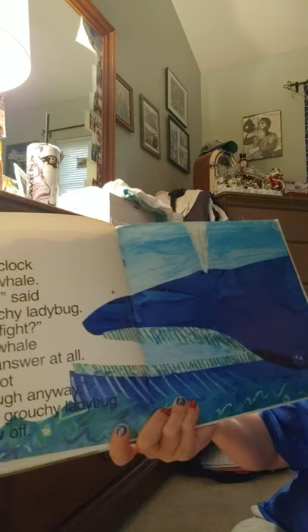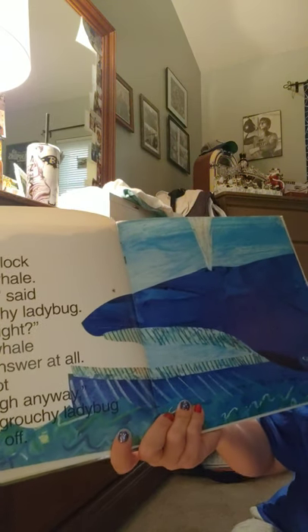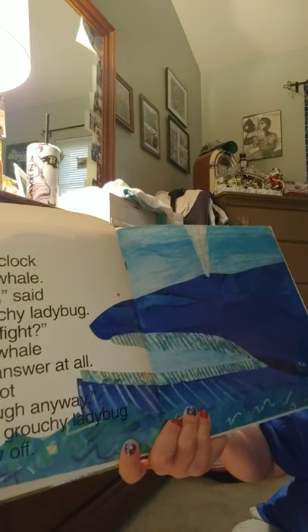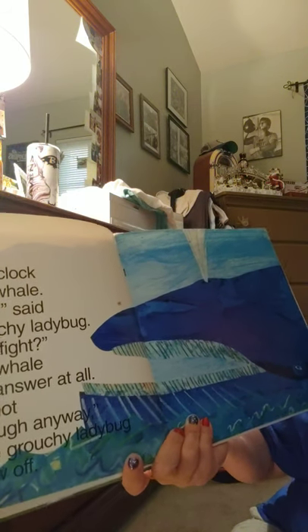At five o'clock it met a whale. 'Hey you,' said the grouchy ladybug, 'want to fight?' But the whale didn't answer at all. 'You're not big enough anyway,' said the grouchy ladybug, and she flew off. There's our five o'clock — hour hand on five, minute hand on twelve.